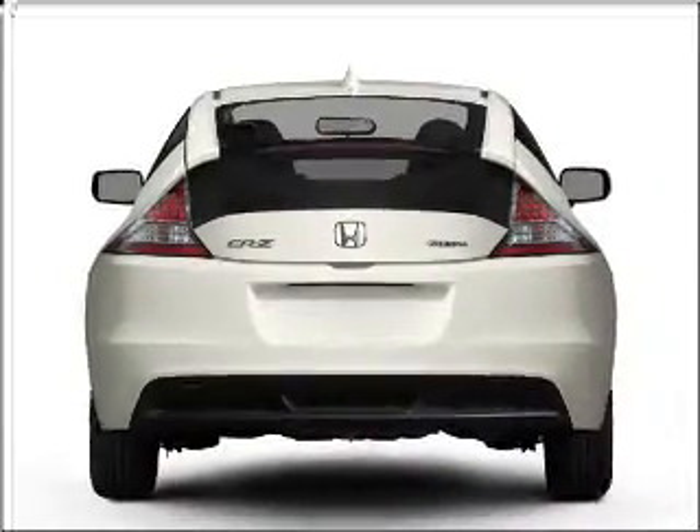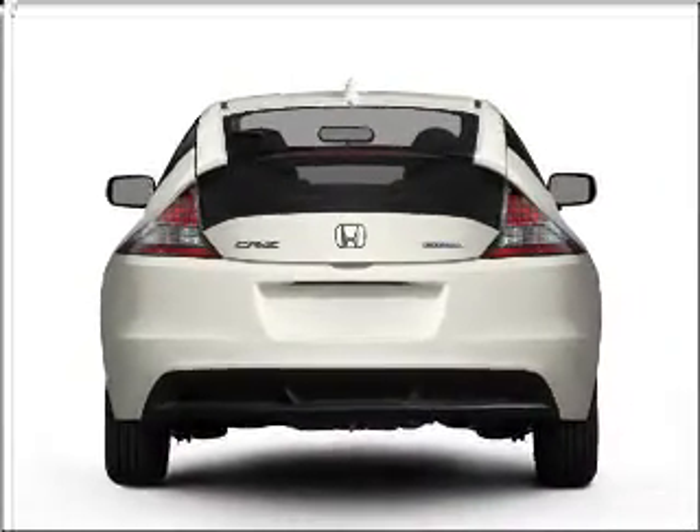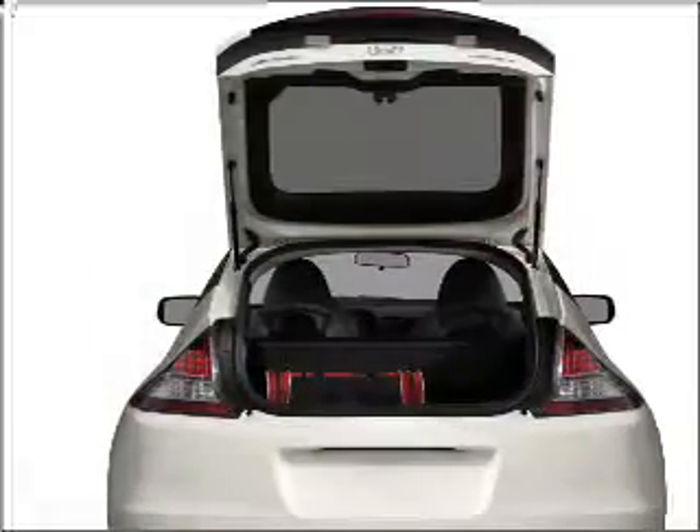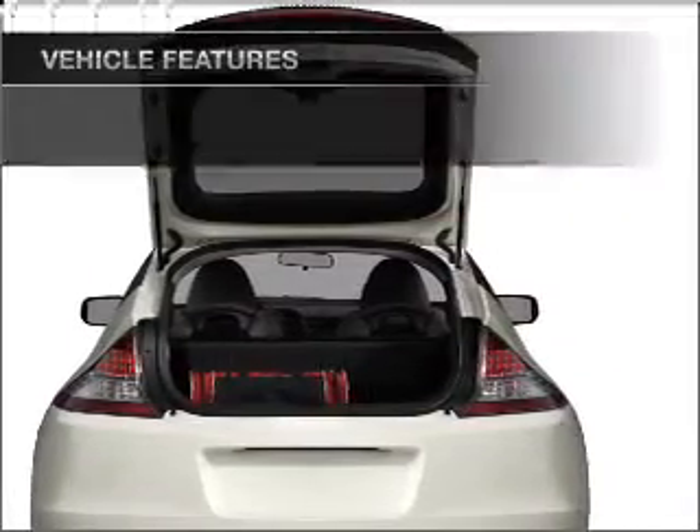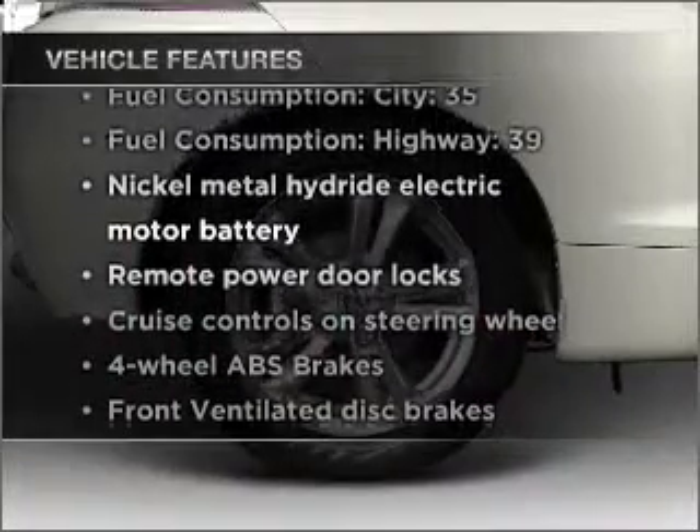Stand out from the crowd with premium wheels. Anti-lock brakes help you bring your vehicle to a safe stop, and memory settings make for a more comfortable ride. Plus, enjoy these notable features that are included in this vehicle.